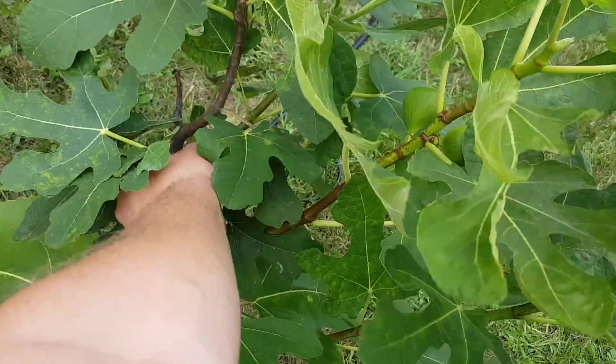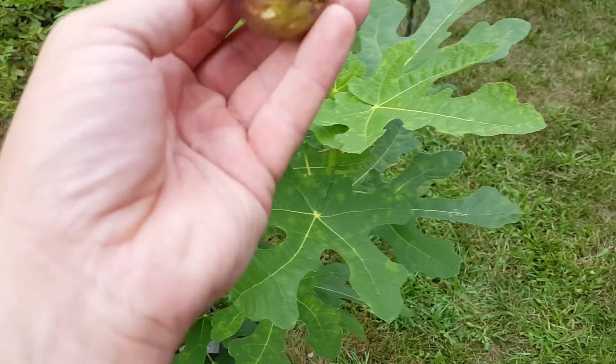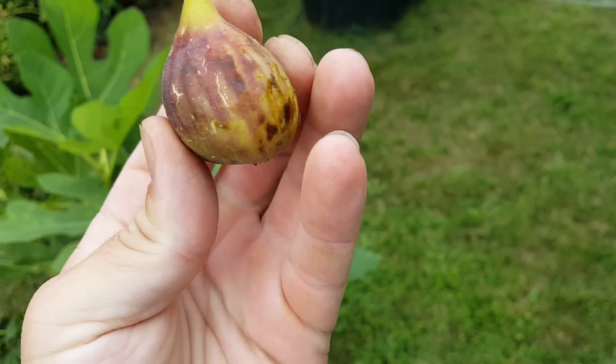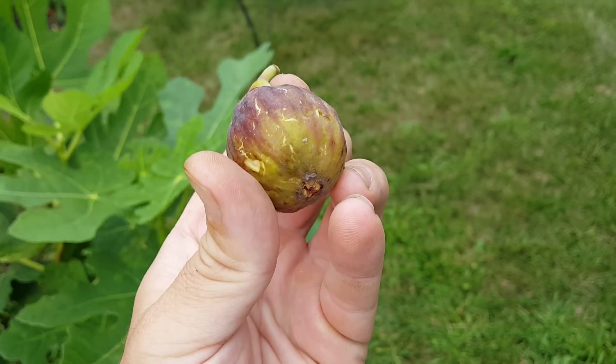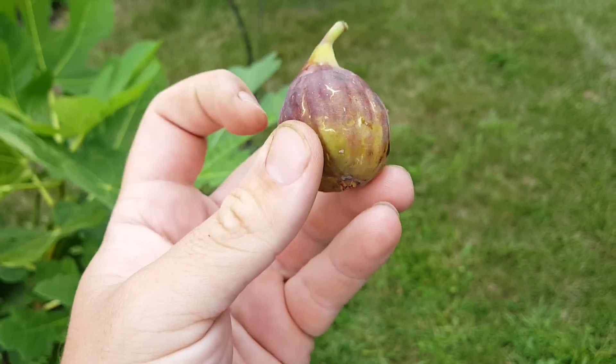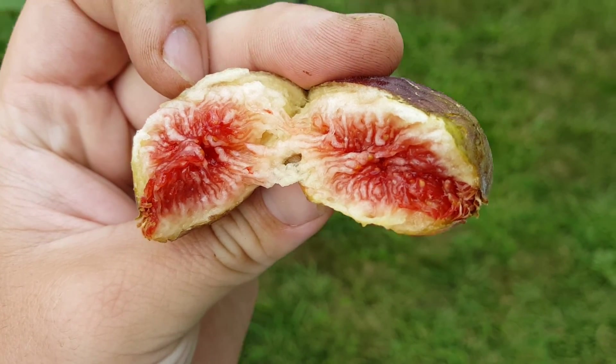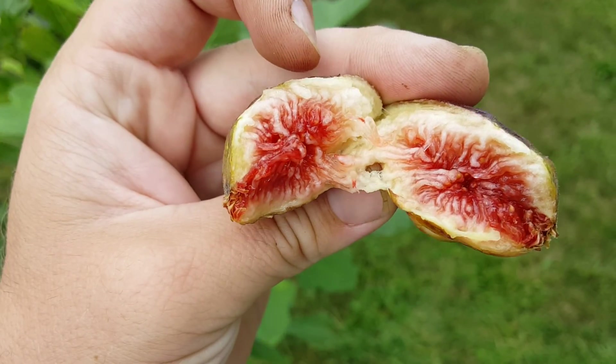See it down here — it looks similar to a Mount Etna type, and this probably could have used another day or two, but I wanted to see it. It's the first fig I've gotten off of it, so I wanted to check it out before I left. Let me crack it open here. Okay, nice red interior, just like you'd expect. Real jammy, nice and syrupy.